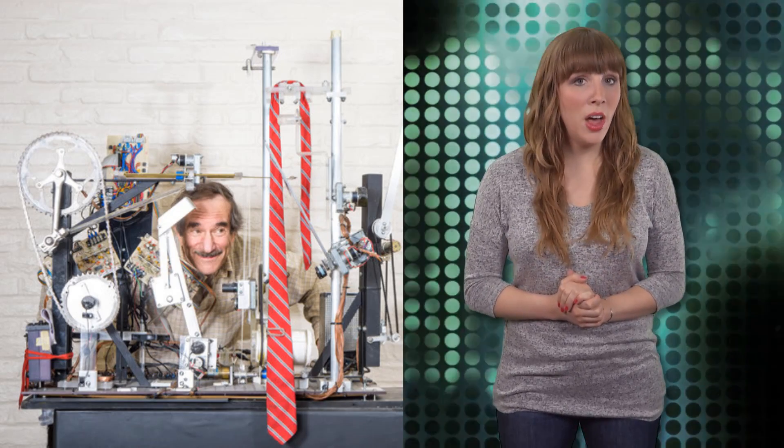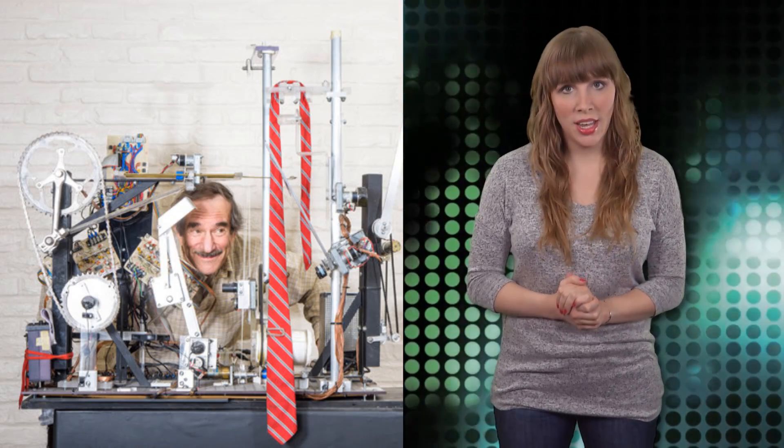Seth Goldstein has been building instruments and machines for more than 50 years. Some are calling him the new Rube Goldberg. The MIT engineer spent most of his career working at the National Institutes of Health, where he served as the chief of the mechanical engineering section for nearly two decades.